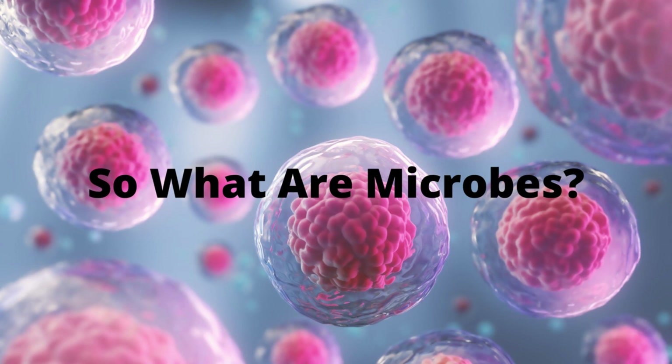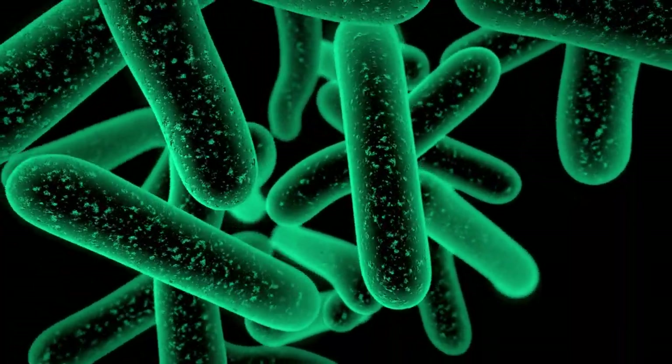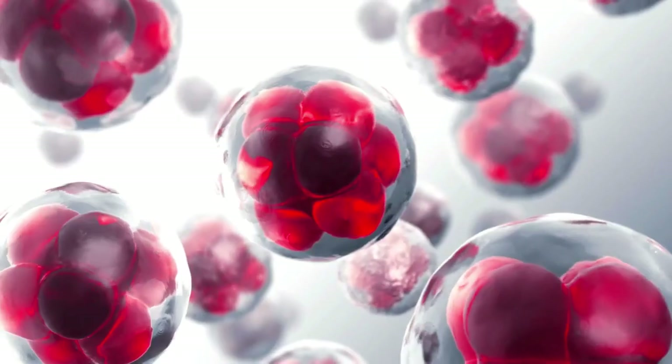So what are microbes? They are microscopic organisms, or microorganisms, that exist as unicellular, multicellular, or cell clusters.